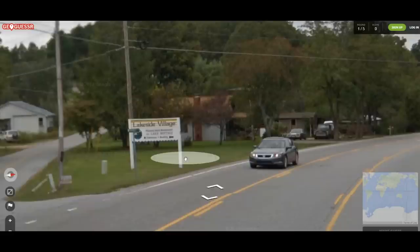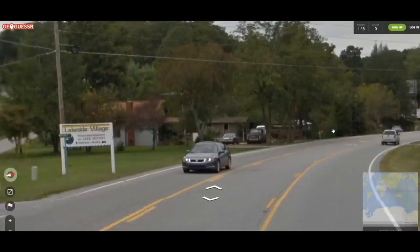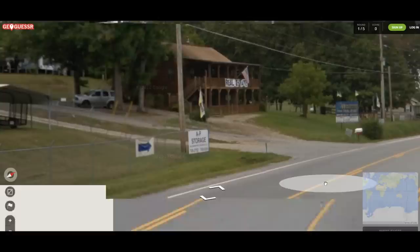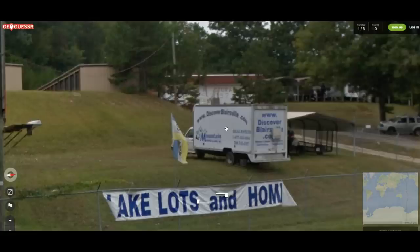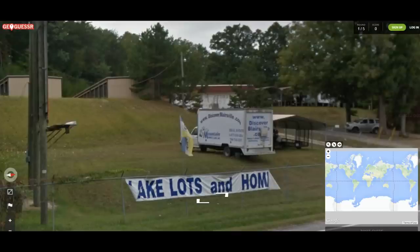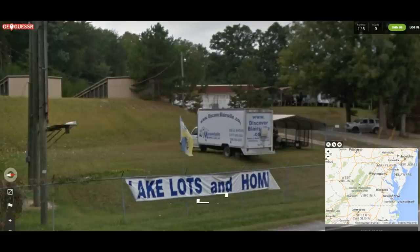Lake Notelli. If I had all the time in the world I would just comb the United States map for Lake Notelli, but it's not really my thing. Discover Blairsville Mountain — so because we see 'mountain' here, I'm starting to think that maybe we're in West Virginia, because the college football team from West Virginia is called the Mountaineers. It's north enough that I could maybe see there being a lot of Amish people.